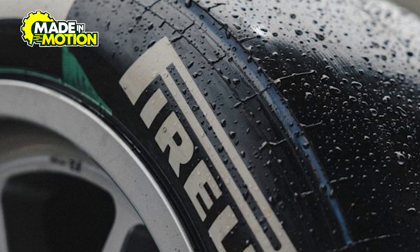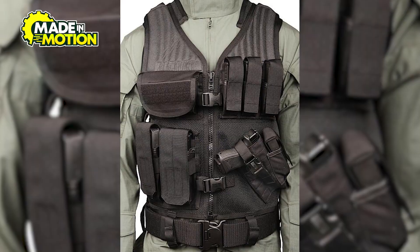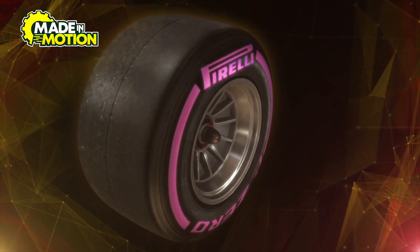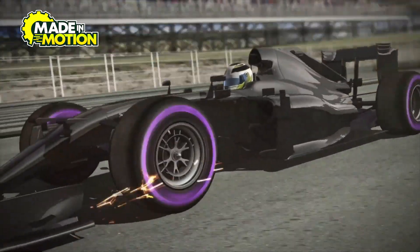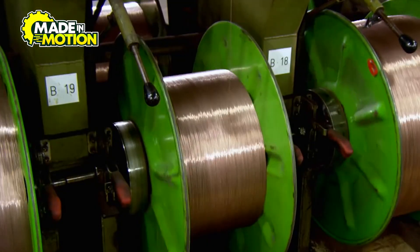To make the tire even tougher, materials like Kevlar and carbon fibers are added. Kevlar, the same material used in bulletproof vests, strengthens the tire while keeping it lightweight. Carbon fibers, which are both strong and light, help maintain the tire's shape at high speeds. Without these reinforcements, the tire would deform too much under pressure, affecting performance.